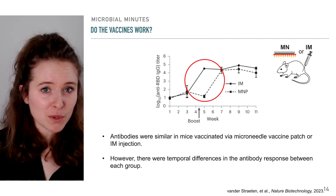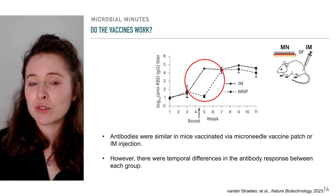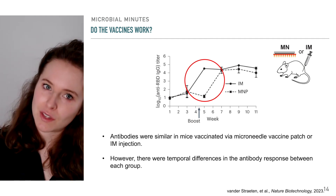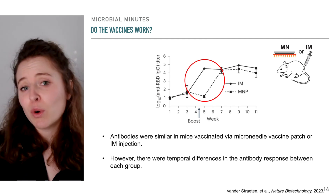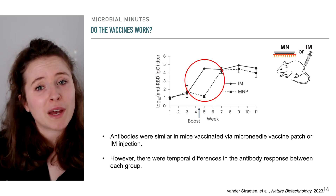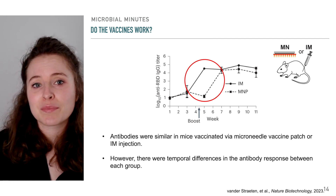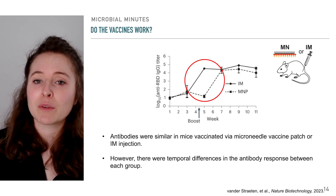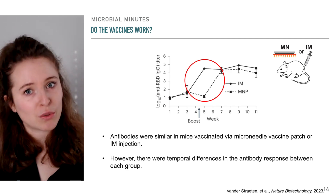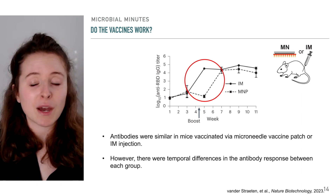Still, the slower revving up of the immune system may have some benefits. Intramuscular vaccines often trigger side effects like soreness at the injection site, headaches, and more, as the immune system kicks into gear. Microneedle patches deliver vaccines without a big inflammatory response, which can limit these effects. In any case, the mRNA microneedle patches yielded, according to the researchers, a robust immune response within a feasible amount of time after administration.